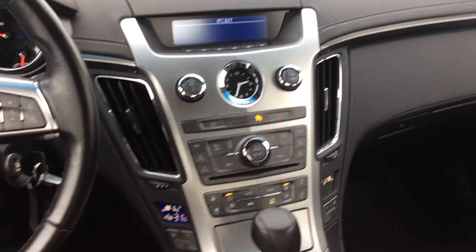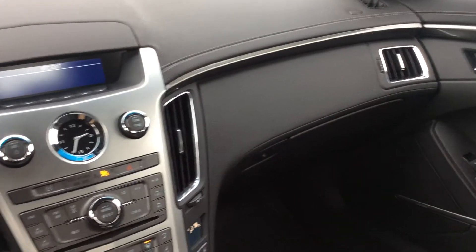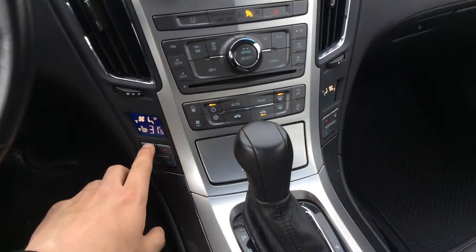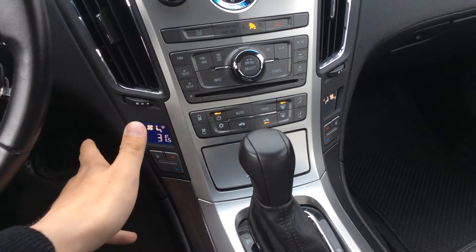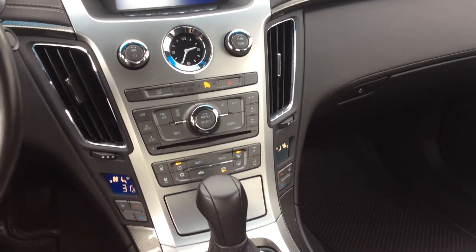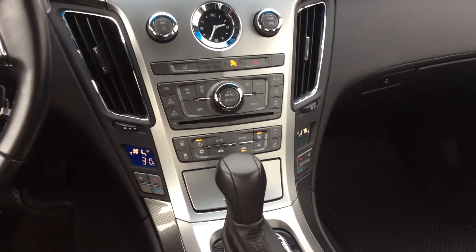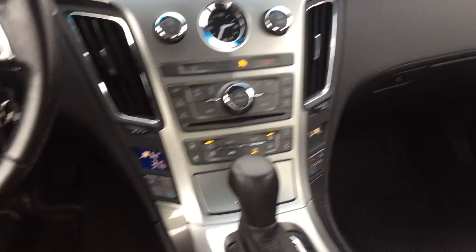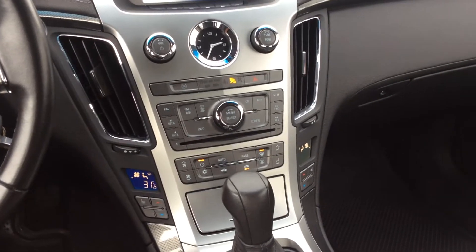We have nice chrome accents over the buttons, over the vents, over the steering wheel, and over the handles — it gives it a lovely touch. We also have heated seats on both sides that we can change the intensity of. We have dual climate control, so both driver and passenger can experience different temperatures in the same car. If one person wants it warmer and one person wants it cooler, they can set it to whatever they like, controlling the fans right there on the dash.